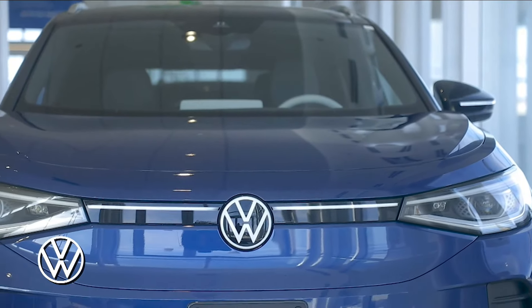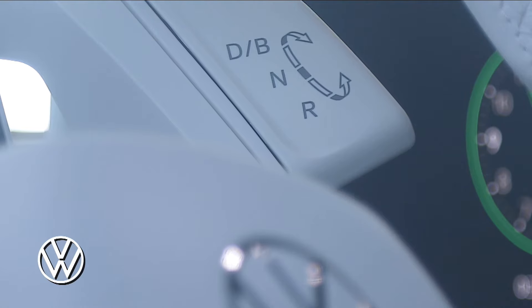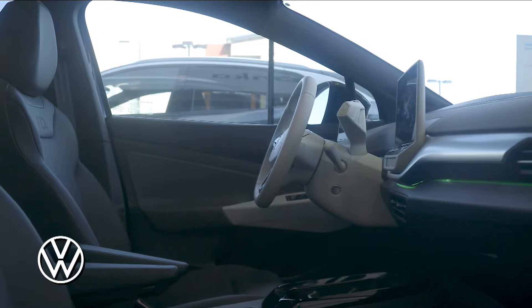The MEB platform has an elongated wheelbase and short overhangs, and with the absence of a combustion engine, the interior cabin space is maximized even more.